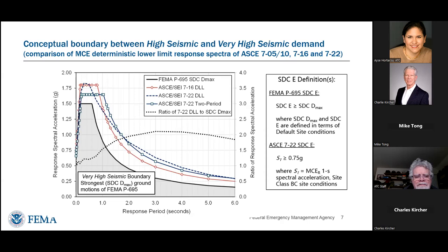In P695, when we go beyond seismic design category D-max ground motions, we refer to them as category E. That is somewhat different than the definition in ASCE 7-22, which is defined in terms of reference site conditions — site class BC — where the one-second response is greater than 0.75. One of the recommendations of this project will be to reconcile these two differences.